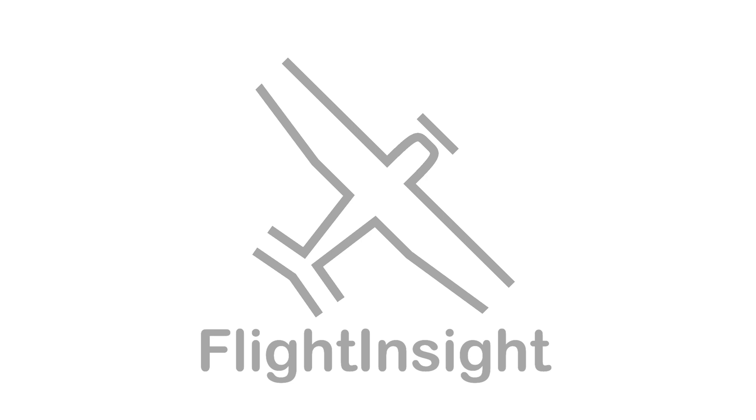If you liked this video, check out Flight Insight IFR Ground School — hours of videos just like this, as well as hundreds of practice test questions based on the real thing with instructor feedback, at flight-insight.com/IFR.